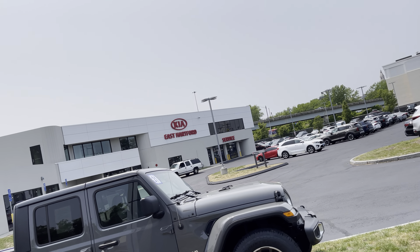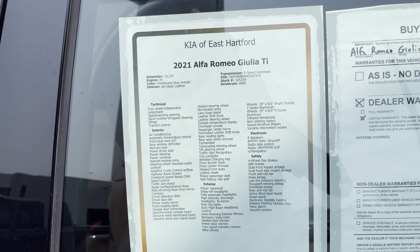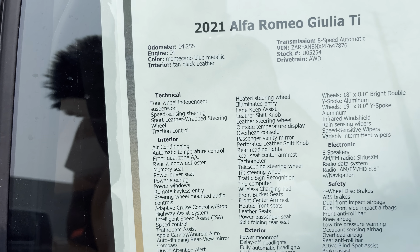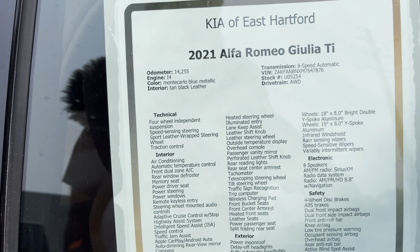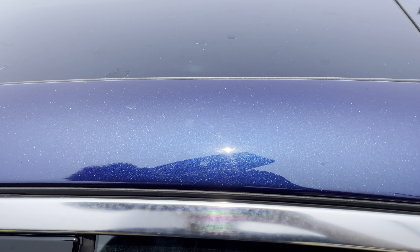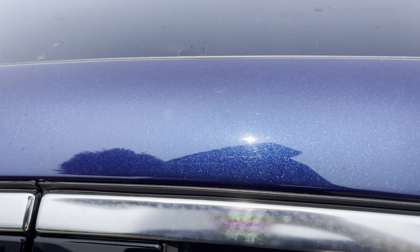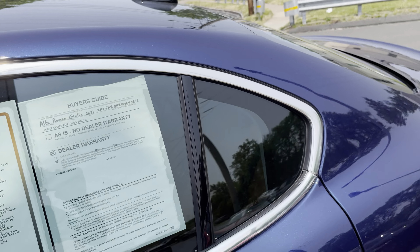Hey, what's up YouTube — I'm back at Keovies Hartford again, looking at a 2021 Alfa Romeo Giulia Ti. The exterior color is Monte Carlo Blue Metallic. You can see that metallic blue — it looks like a midnight blue, it's such a dark blue.